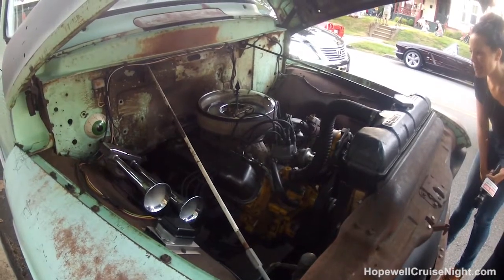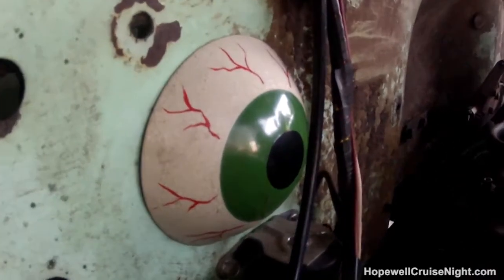I see it's got one eyeball — there's a cyclops. That's there covering up the hole where the heater motor blower is supposed to be. Just put an eyeball over it, right?